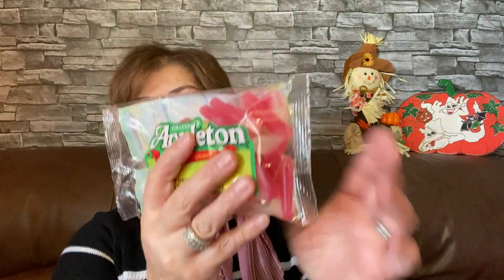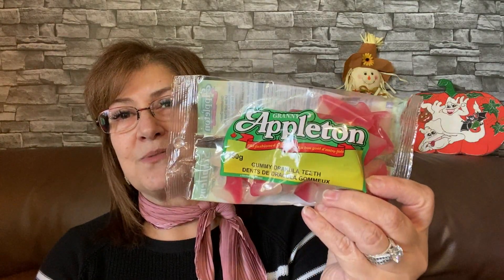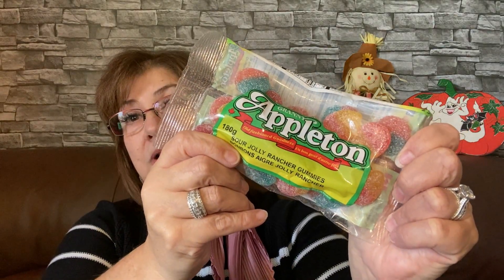I also picked up the Granny Appleton gummy Dracula teeth, just to put out for Halloween — a little dish of these when the kids come by. I don't know what they're like, but everything I've tried from Granny Appleton I really enjoy. Then I found another bag of Jolly Rancher sour gummies. The girls at another store said they can't keep these in stock, and she's right — I found just the one, so now I have two. Yay!